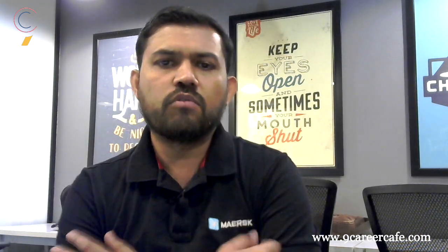Hello everyone, Avinash here from Naimkale Cafe. In this video we will be talking about BTEC Marine Engineering and your options as an engineer in Merchant Navy.